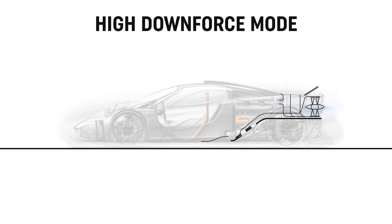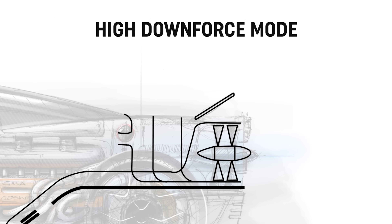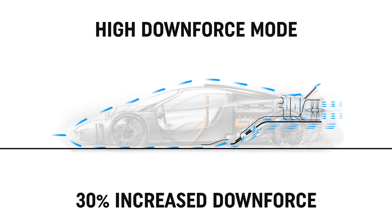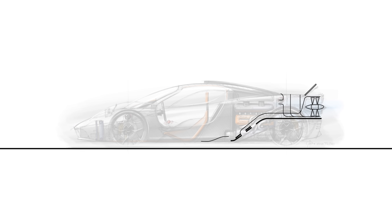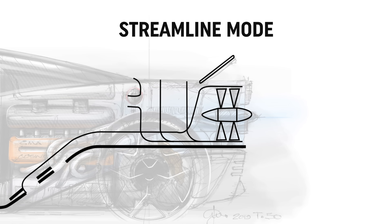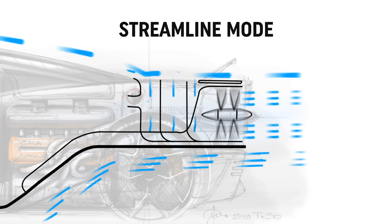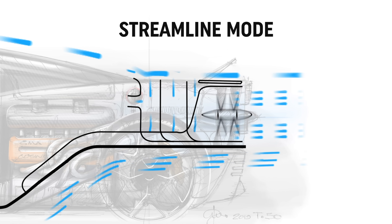Things get interesting with high downforce mode — this is all about traction, with the fan and spoilers working together to increase downforce by up to 30%. Then to go down the other route, the T50 has a streamline mode which reduces the car's drag by 10% to increase straight-line speed. This mode closes the underbody ducts and sets the fan at high speeds to elongate the trailing wake of the car, essentially simulating a long-tailed design.